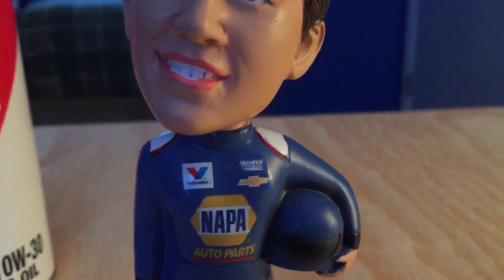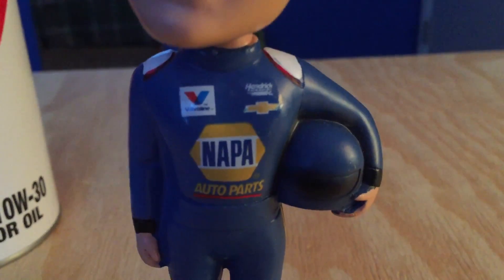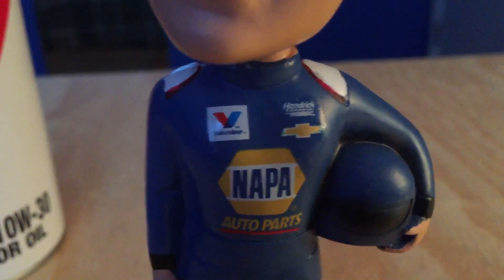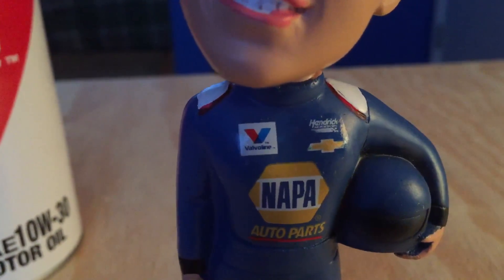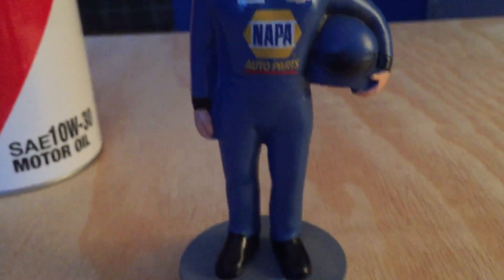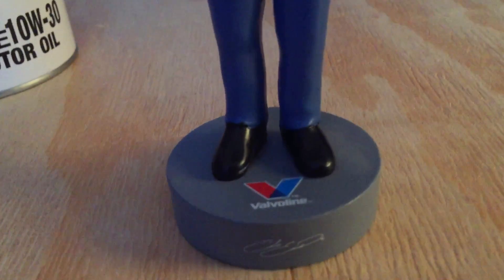He's got good teeth over there. You do have his uniform — not as many logos as his real uniform, obviously. You do have the big Nappa Auto Parts logo on there as well as Valvoline, Chevrolet, and Hendrick Motorsports. No Sprint Cup Series logo or Mountain Dew or any other competing sponsor, so there's a lot left out of it. Not much detail on the pants either — just blue, and then you have the basic black shoes.